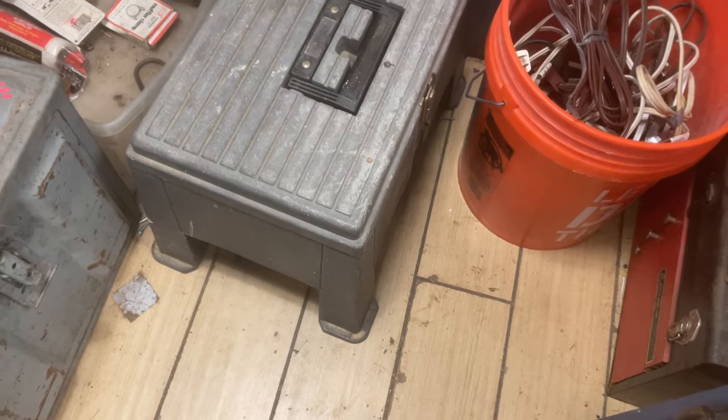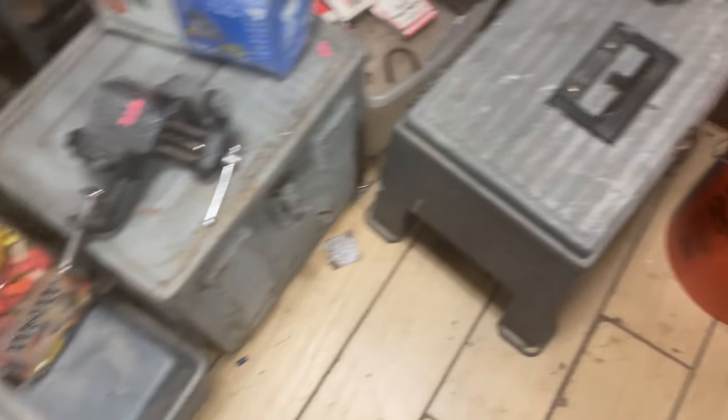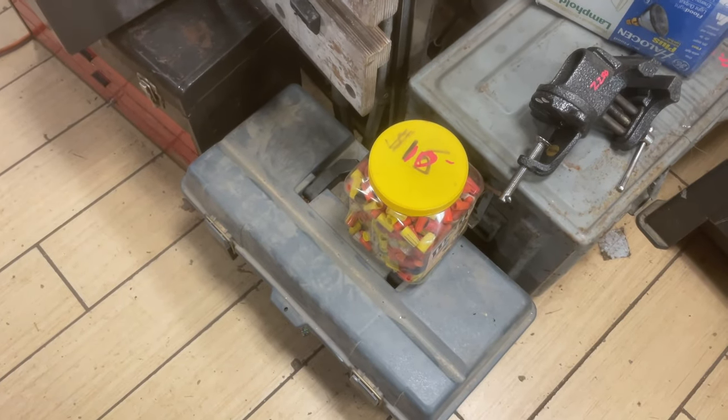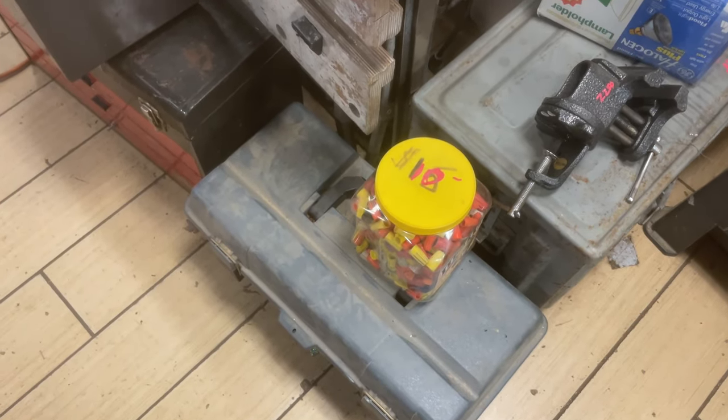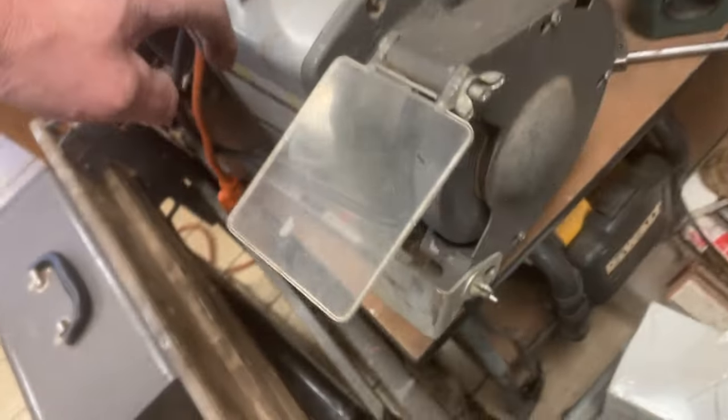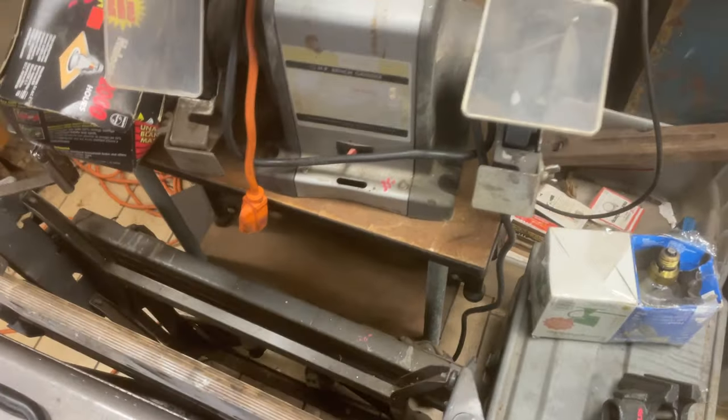The step tool box is $7.50. $10 for a whole container of wire nuts. The Craftsman Grinder is marked $35.